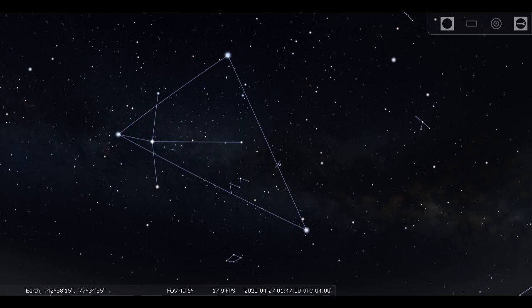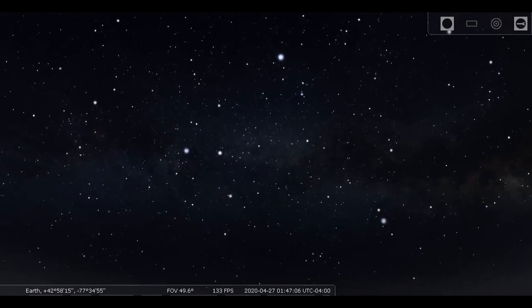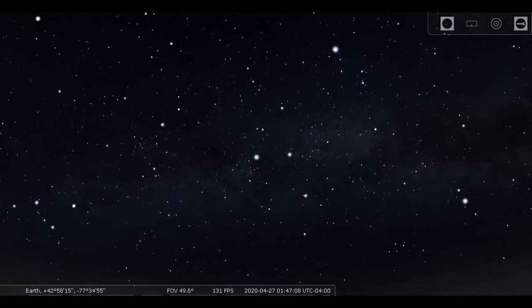The Summer Triangle is above the horizon shortly after midnight at this time of year, facing east — and it's huge when you see it outside.